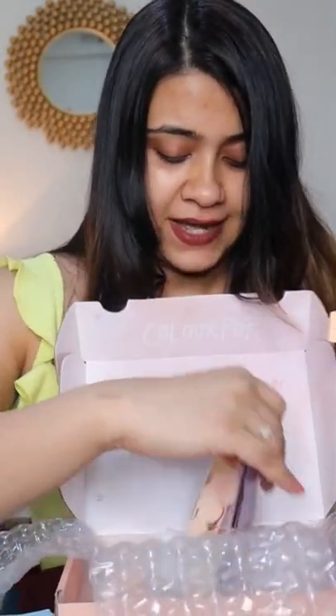There are 2 blushes in fact. Yes, the Dead Super Shock Cheek Matte and the Cheek Pearlized Shiffon Color. If you want to know all the details about these products, subscribe to my channel very quickly.